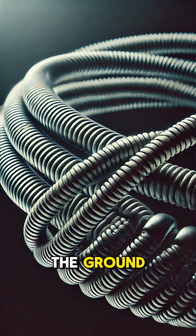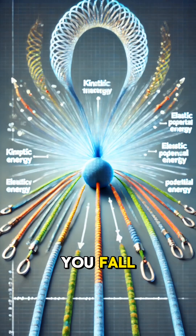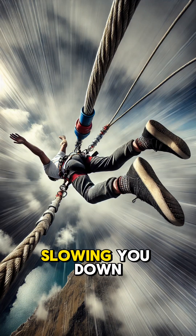But before you hit the ground, the bungee cord stretches, converting that energy into elastic potential energy. Bungee cords are made of elastic materials like rubber, designed to stretch and absorb energy. The more you fall, the more the cord stretches, slowing you down gradually.